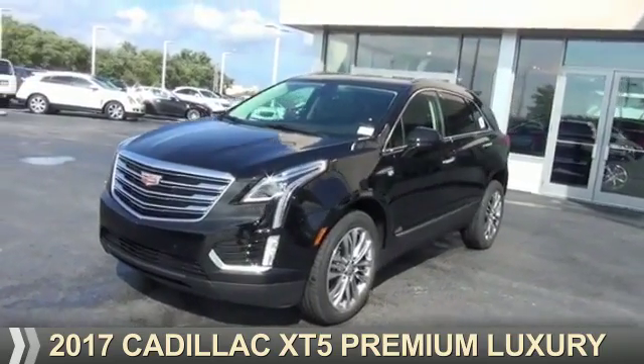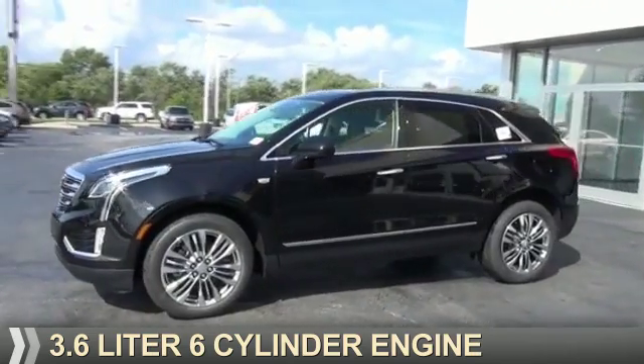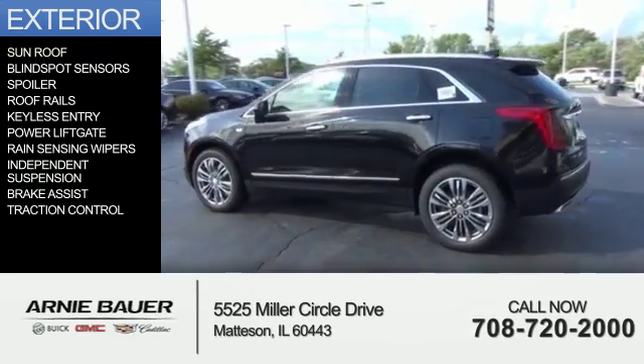This could be the vehicle you're looking for. It's powered by a 3.6-liter, six-cylinder engine, and an automatic transmission. The features include a sunroof,